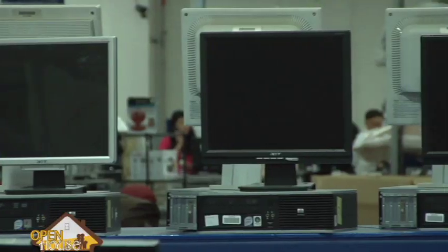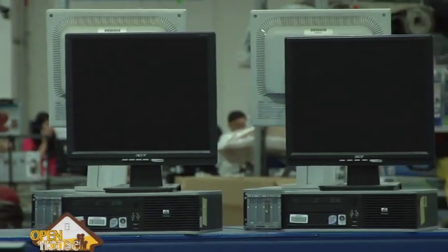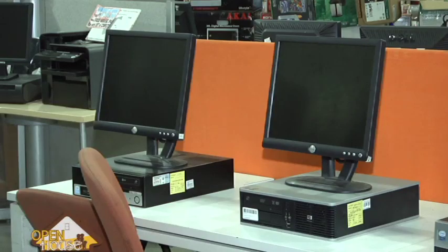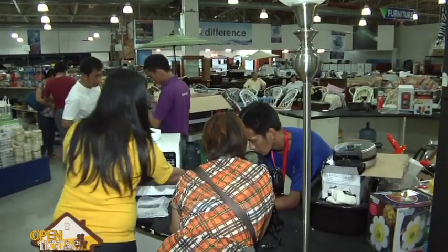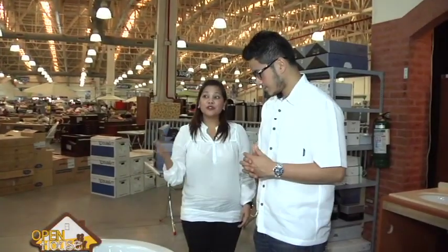One thing that we can offer is warranty for our items. Should there be a problem, we normally have seven days replacement, three months warranty, and after which we have service centers who can assist you with your concerns.